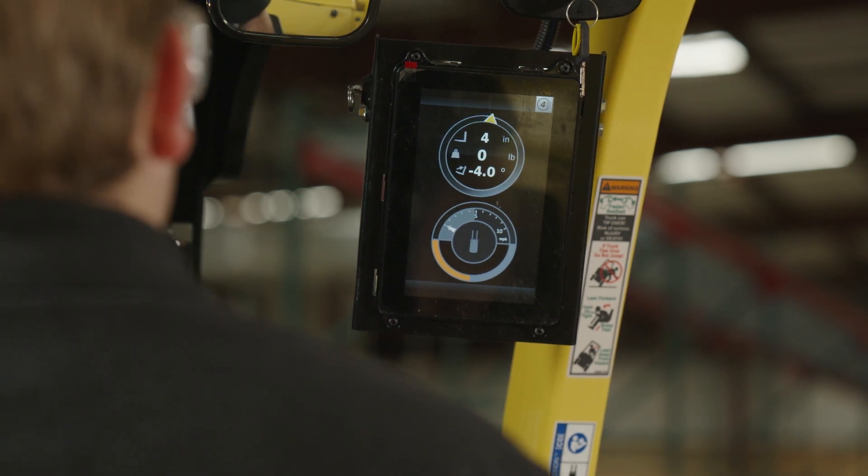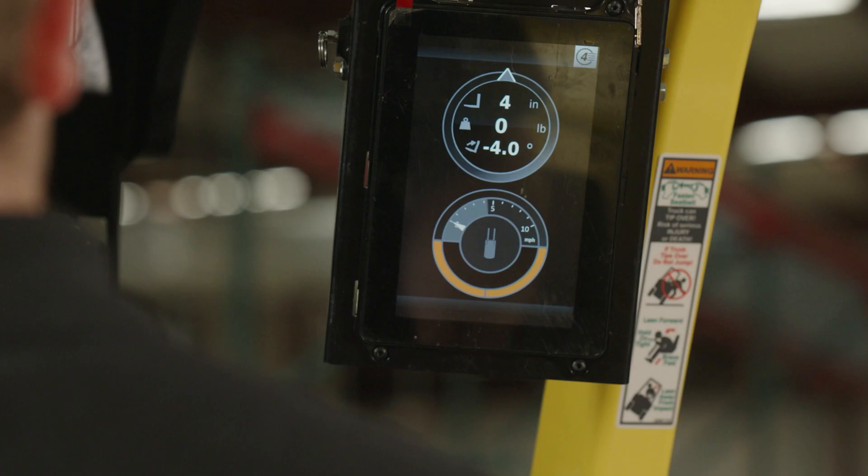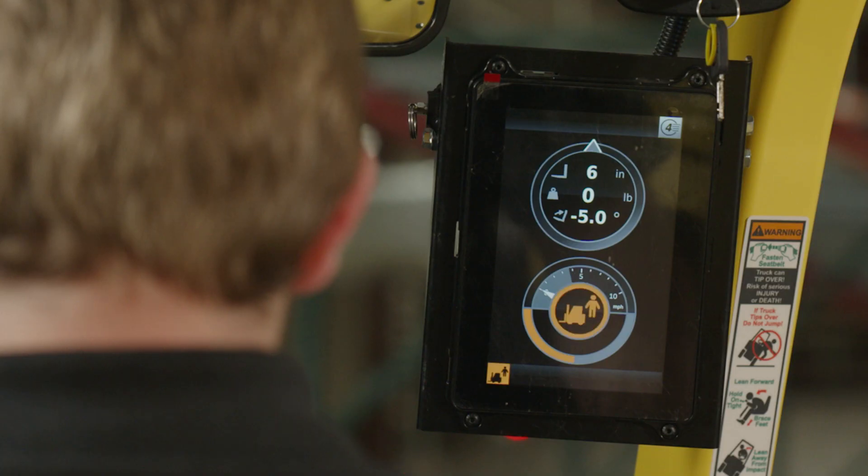The interactive display will also offer visual alerts to the operator based on the detection of objects, other lift trucks, or pedestrians in the vicinity based on the detection package on the lift truck.